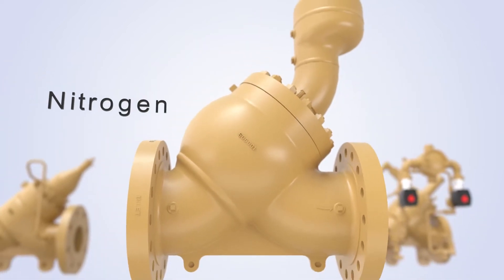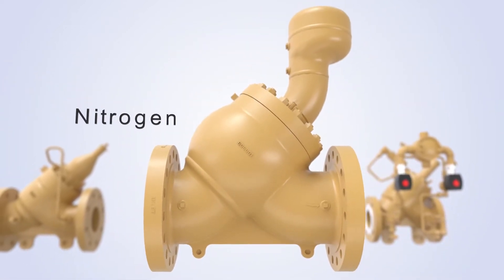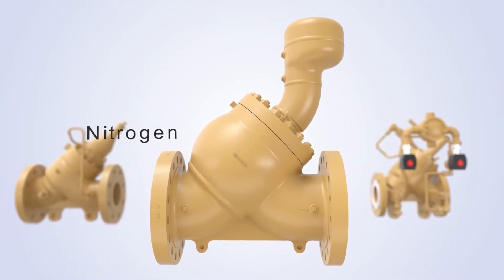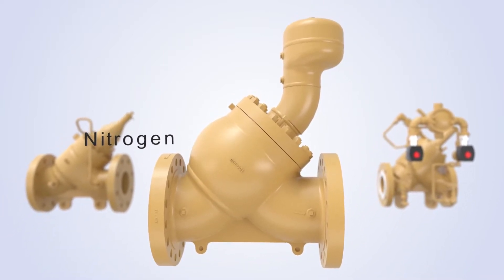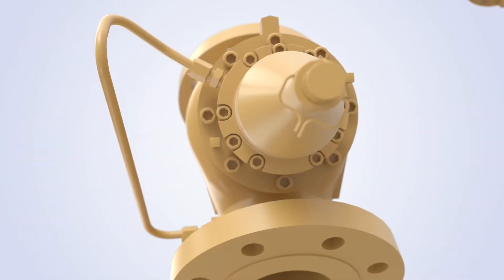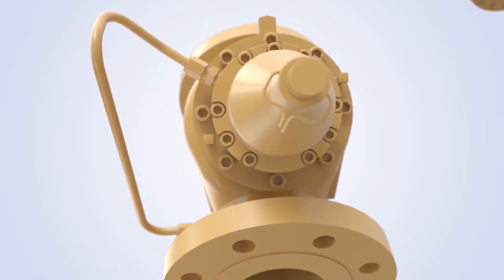Nitrogen, featuring a nitrogen over oil interface, provides the fastest and most reliable piston actuation for surge relief applications. An adjustable spring simply and efficiently uses the valve spring to obtain the right set point for back pressure applications.